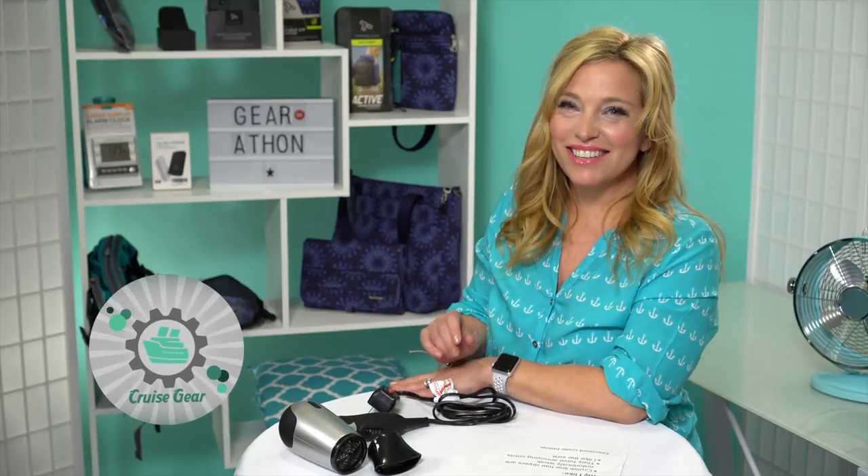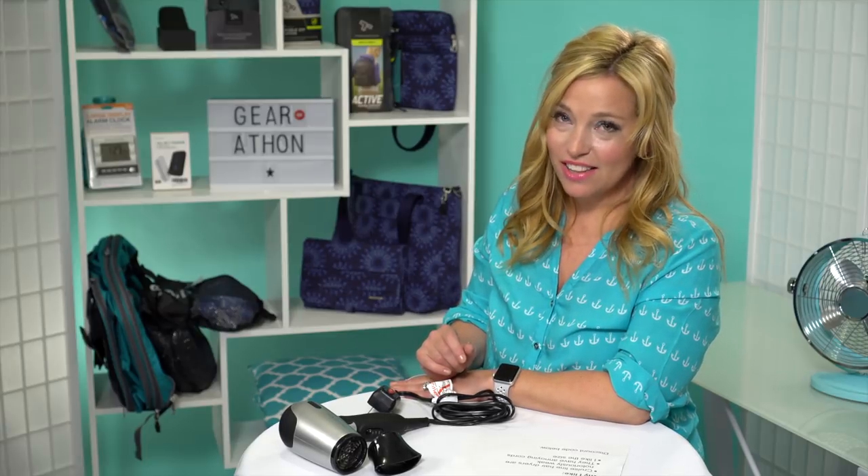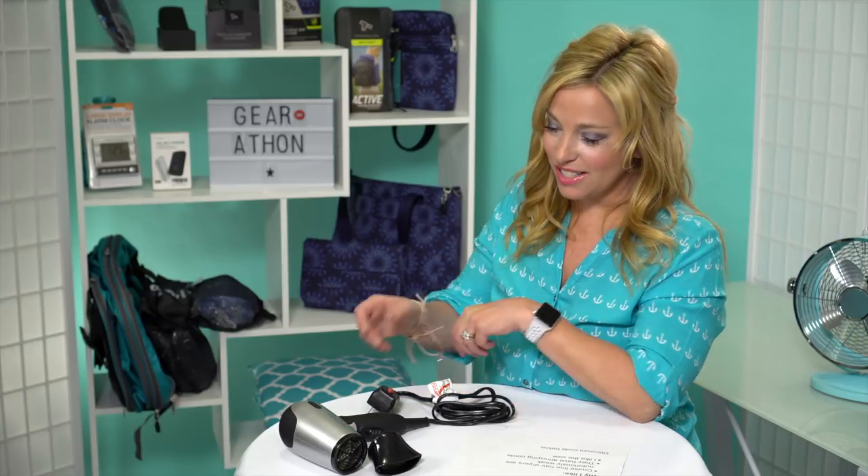Hey cruisers, welcome back to Gear-a-Thon — 26 days of gear reveals and reviews just for you. We have another Travel On product today. There's a discount code and link in the description box below on this particular product.